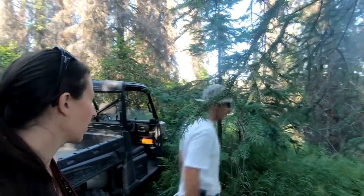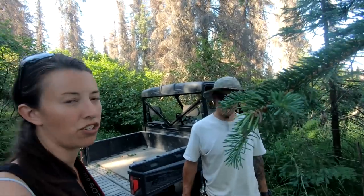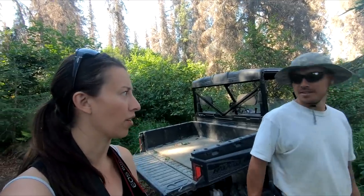We made it to the lake — pretty cool. We've been on this trail in the winter and it's pretty tight, and it's really overgrown right now. But we're here and I think it's like 7 o'clock and it's still super hot, so we're going to go swimming and eat.